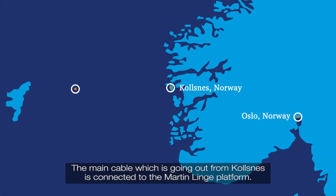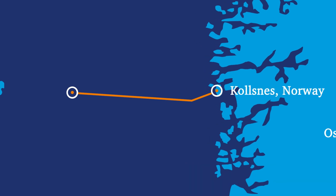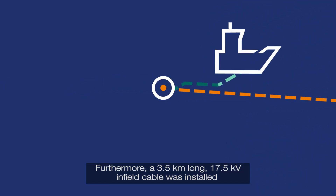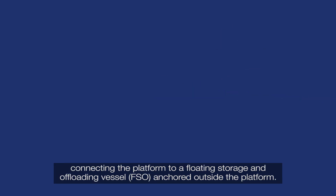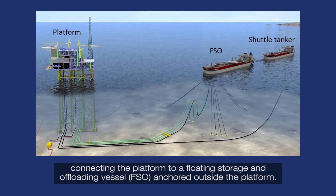The main cable going out from Coltsness is connected to the Martinlinger platform. Furthermore, a 3.5km long 7.5kV infield cable was installed, including 500m of dynamic cable connecting the platform to a floating storage and offloading vessel, FSO, anchored outside the platform.